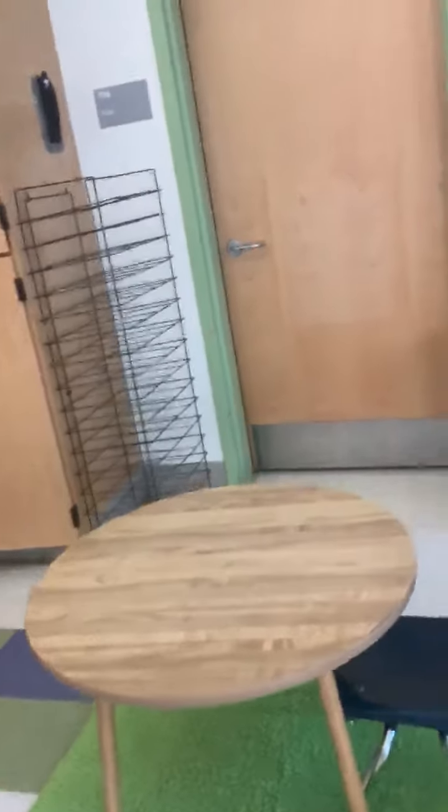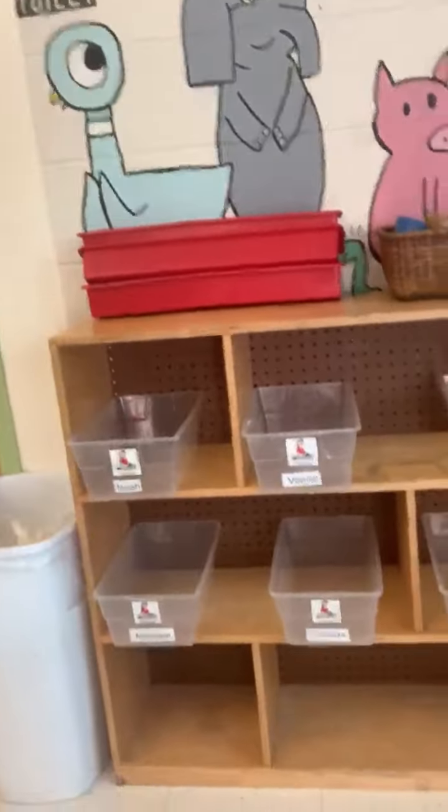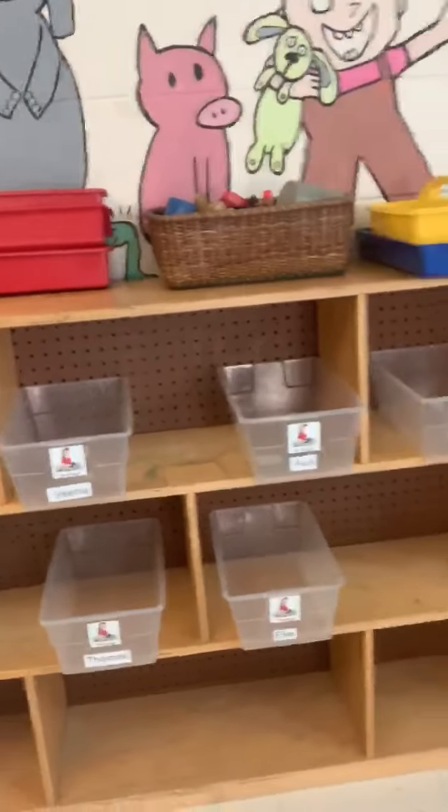This over here is our Play-Doh table and everybody is going to get their own Play-Doh bin. Let's check out our big rug and our block center. This is our big rug and everybody is going to get their own bin of blocks to play with.